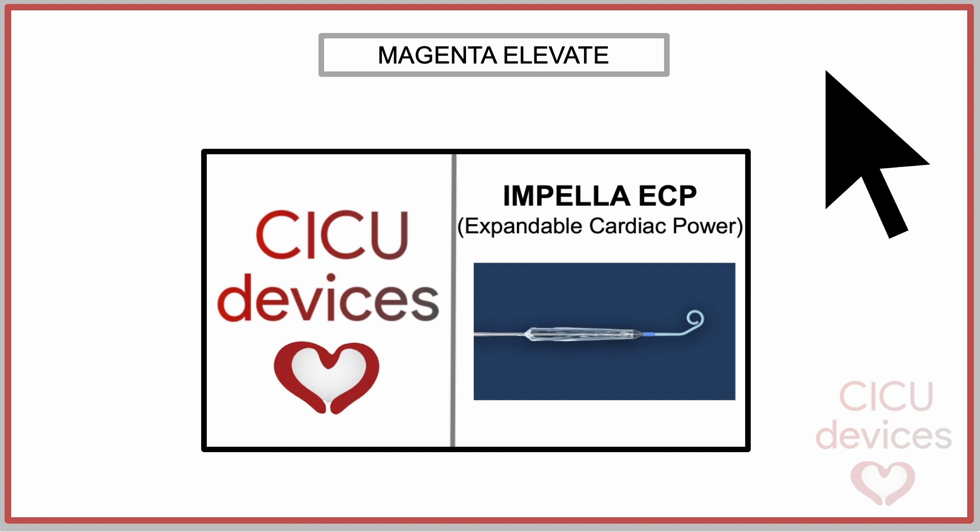In its fundamental aspects, the device bears a strong resemblance to the Impella ECP device. In this regard, you can watch the video we created about this device. The link can also be found in the video description.